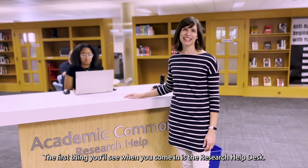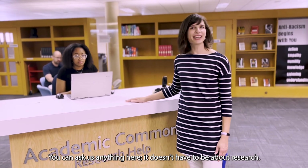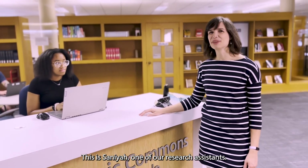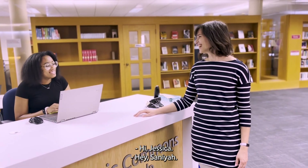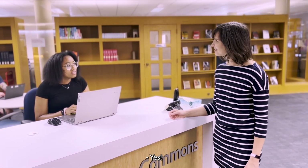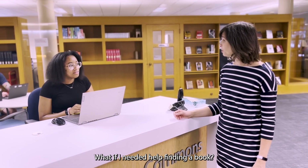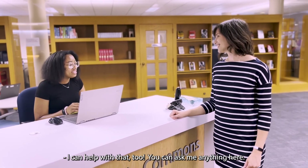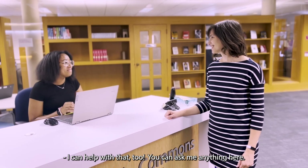The first thing you'll see when you come in is the research help desk. You can ask us anything here — it doesn't have to be about research. This is Saniya, one of our research assistants. If I needed help finding sources for a topic, could you help me with that? Yes. What if I needed help finding a book? Definitely. What if I just needed directions to a room? I can help with that too. You can ask me anything here. That's great.